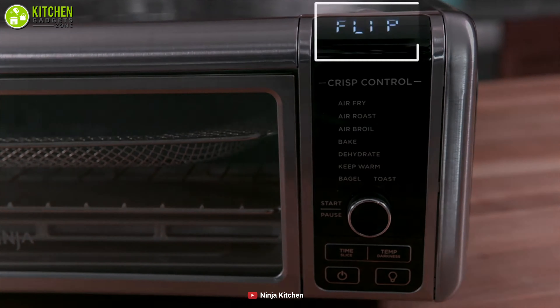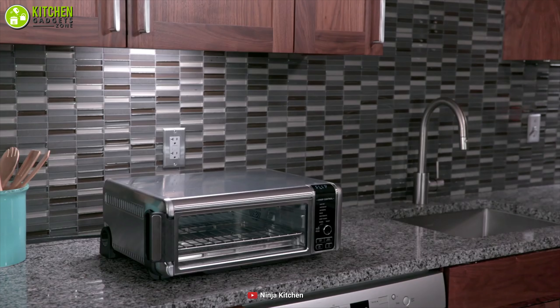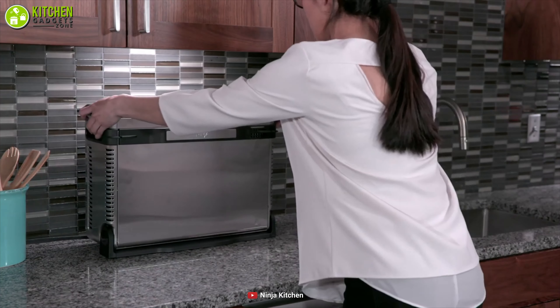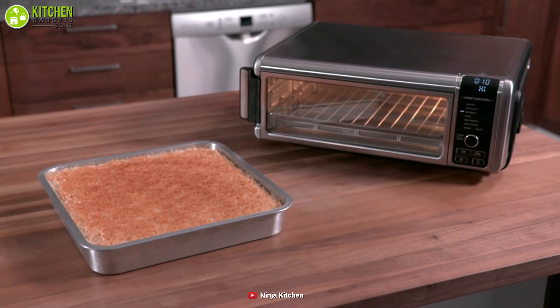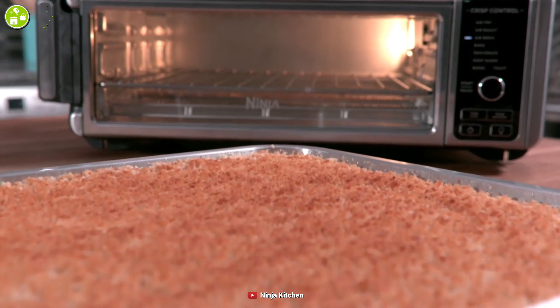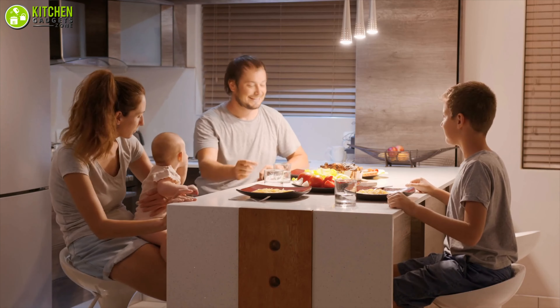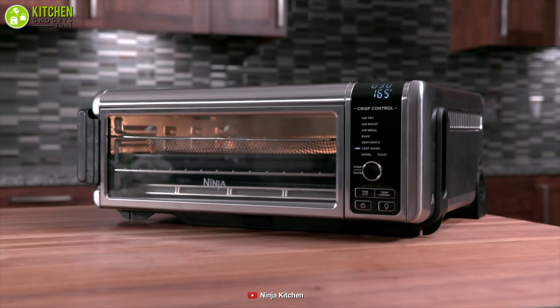Surprisingly, you can flip this oven when you're done using and cleaning it, which will save a lot of your counter space. Overall, you will be amazed with this excellent Ninja Foodi countertop convection oven to enjoy your everyday and weekend special meals with your family. No wonder it made it to the top of our list today.